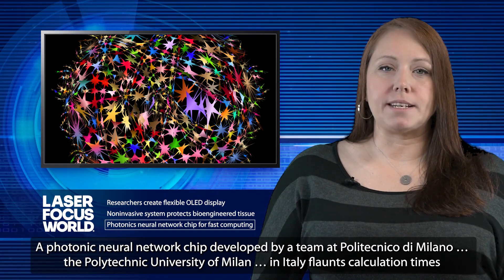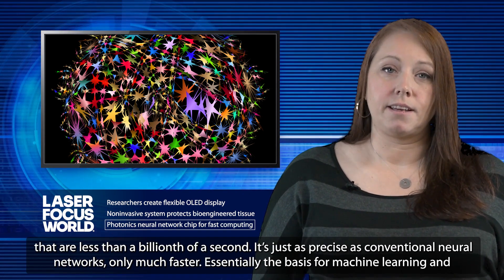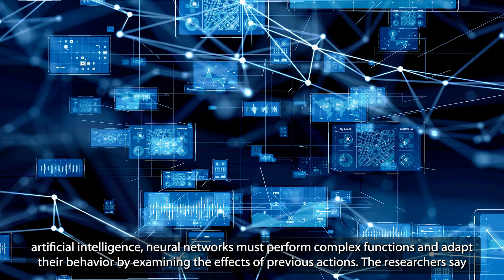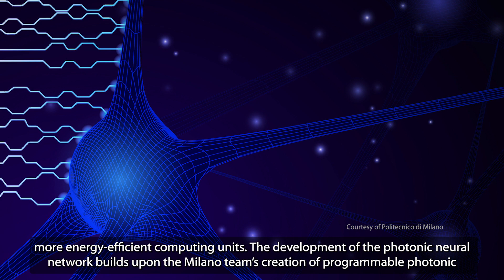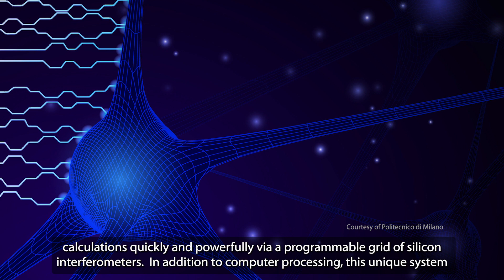A photonic neural network chip developed by a team at Polytechnico de Milano, the Polytechnic University of Milan in Italy, features calculation times that are less than a billionth of a second — just as precise as conventional neural networks, only much faster. Neural networks, essentially the basis for machine learning and artificial intelligence, must perform complex functions and adapt their behavior by examining the effects of previous actions. Building neural networks on photonic chips makes the process much more proficient and paves the way for more energy-efficient computing. The new chip features a photonic accelerator that carries out calculations quickly and powerfully via a programmable grid of silicon interferometers.